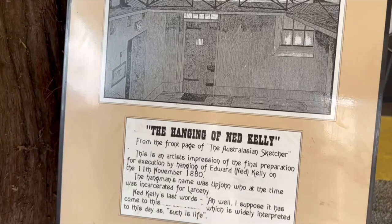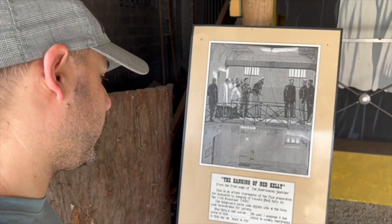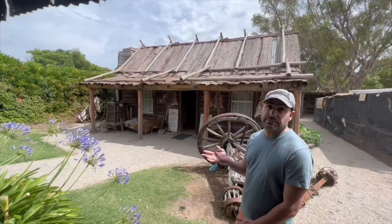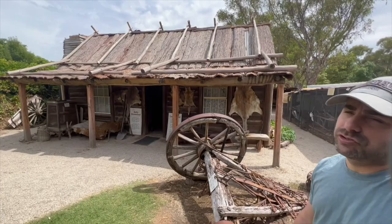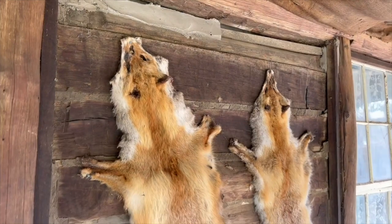This depicts the hanging of Ned Kelly. His last words were: 'Ah well, I suppose it has come to this,' which is interpreted as 'such is life.' This is a replica of the Kelly homestead, authentically built by hand using all the traditional methods — blacksmiths and stonemasons, for example. It's all traditional handmade work.